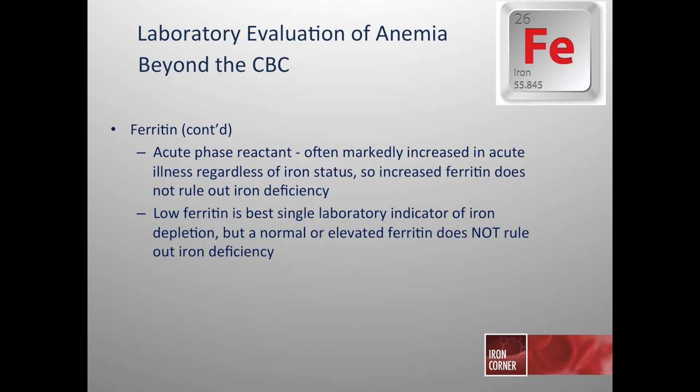A low ferritin is the best laboratory indicator of iron depletion. However, it's important to look at other iron parameters and the patient's clinical picture, because a normal or elevated ferritin does not rule out iron deficiency.